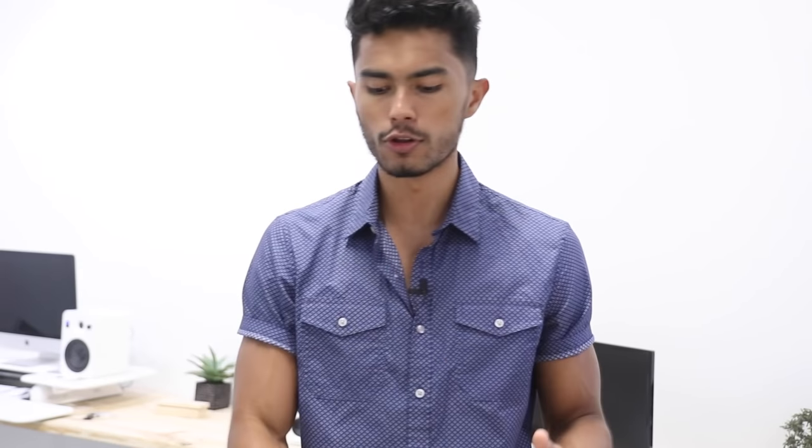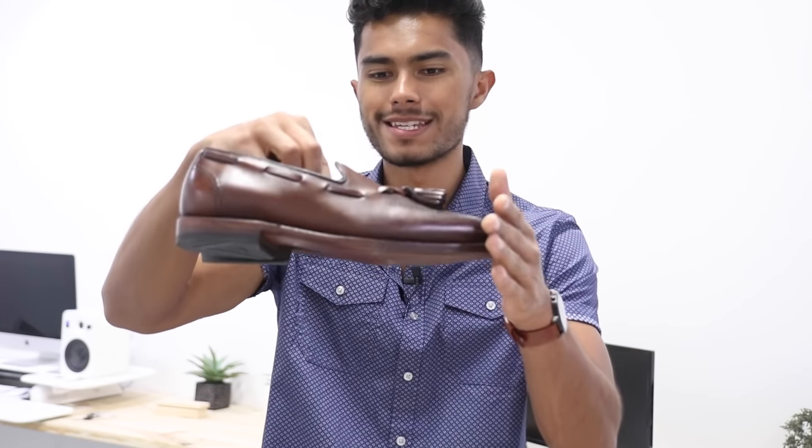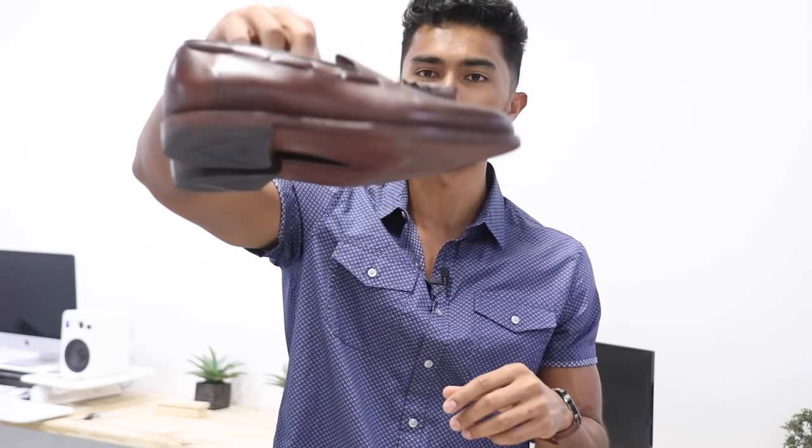Next, one dressy shoe. Your whole wardrobe shouldn't consist only of sneakers — have some sort of leather shoe, whether it be a wingtip or a loafer. I picked a loafer because I use them a lot. These are my Allen Edmonds Tassel loafers. It's a great option, especially for a younger guy, since loafers are a little more casual.